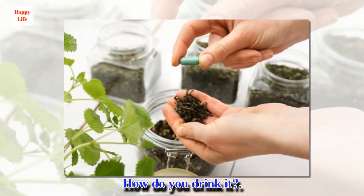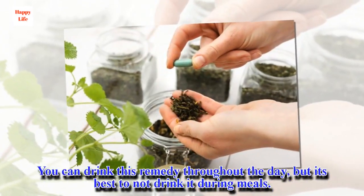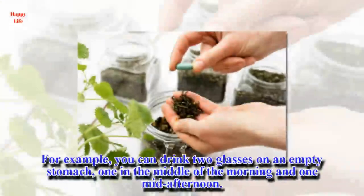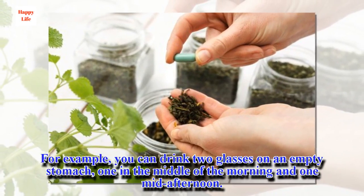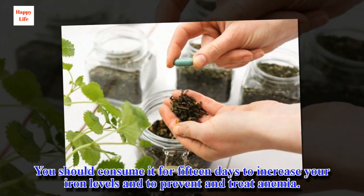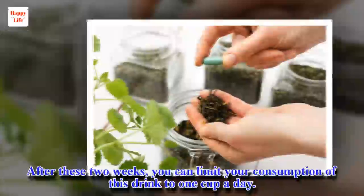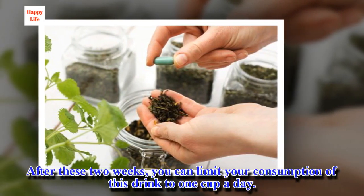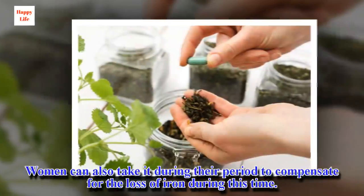How do you drink it? You can drink this remedy throughout the day, but it's best to not drink it during meals. For example, you can drink two glasses on an empty stomach, one in the middle of the morning and one in the afternoon. You should consume it for 15 days to increase your iron levels and to prevent and treat anemia. After these two weeks, you can limit your consumption of this drink to one cup a day.